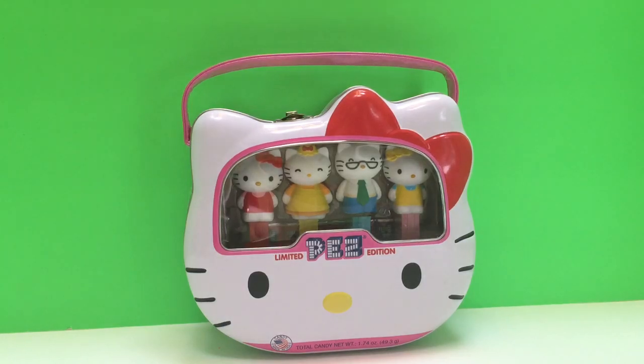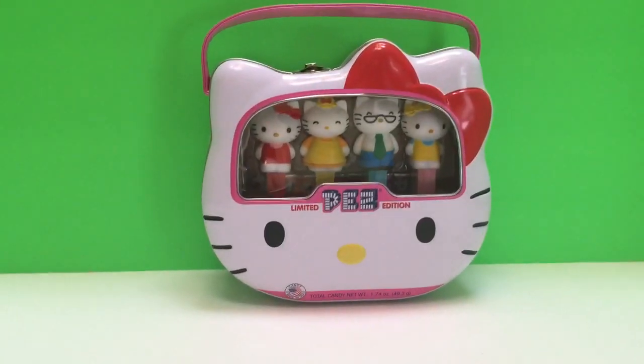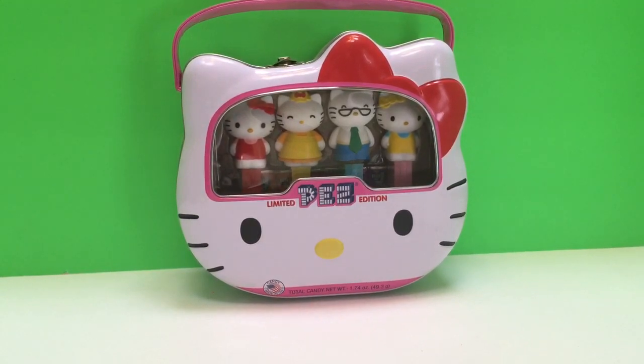Hello and welcome to Tiny Treasures. Today we're going to look at our Hello Kitty Pez set. Oh, and there's our kitty, little Violet. She always likes to be in our videos.